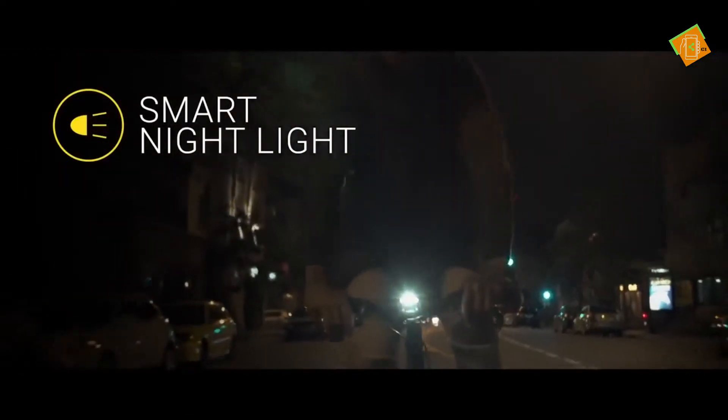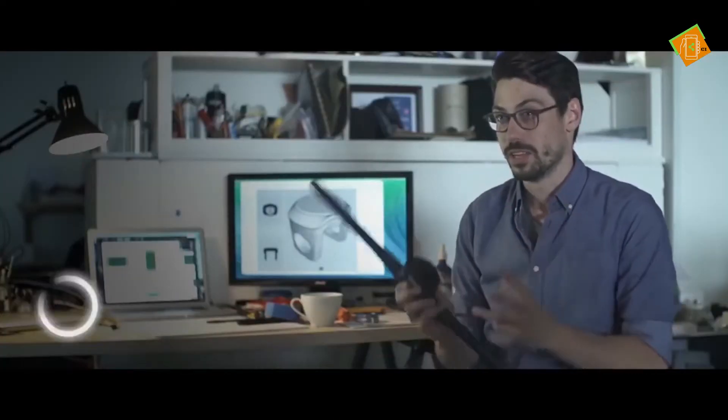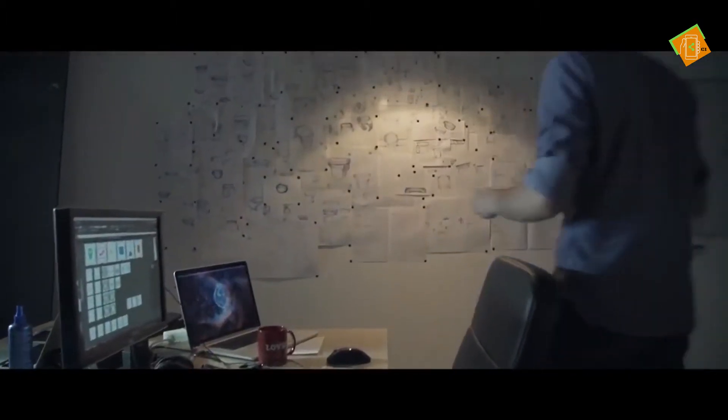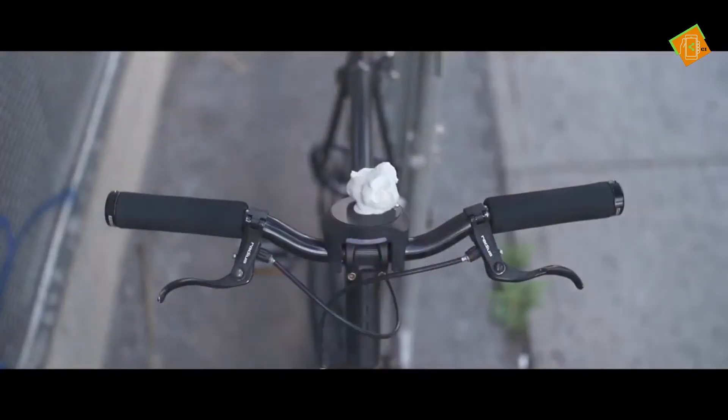Smart Halo is also equipped with a smart nightlight. It turns on automatically when it's dark and shuts off on its own when you're done riding. With the personal assistant feature, Smart Halo will notify you of incoming calls or text messages right on your handlebar. All of this intelligence wouldn't be possible without having Smart Halo living permanently on the handlebar. The design goal of Smart Halo was to build a simple and integrated interface that would fit any bicycle and under any condition. It's built to resist the worst that mother nature can throw at it, be it rain, dirt, or snow.